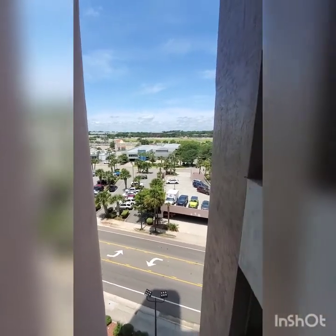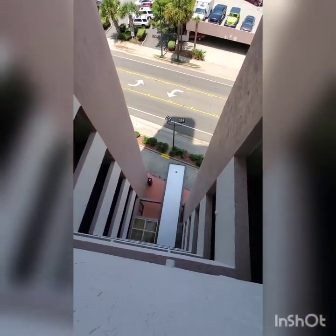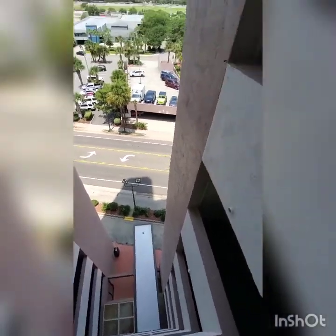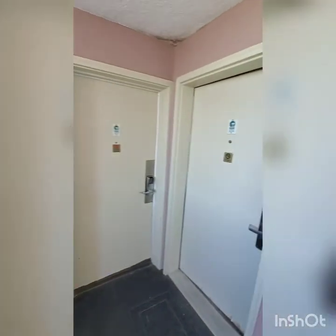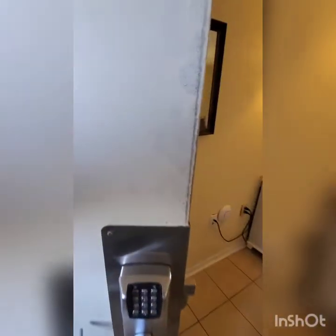We're here at 2406, unit 604 in the Palm Resort. Sorry about the finger — this is outside the room. Let's take a step inside. The door needs a little bit of love, painting and what have you. There's a little chip up here and a little crack in the wall around the door.